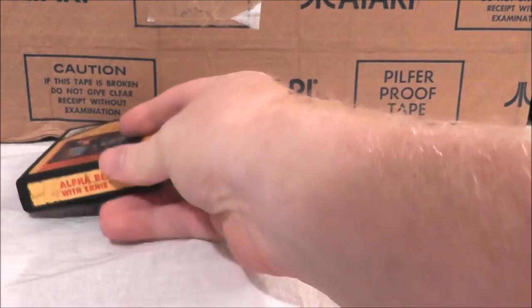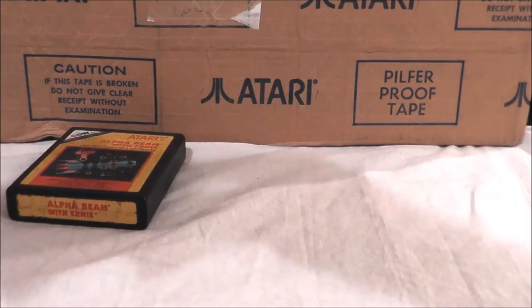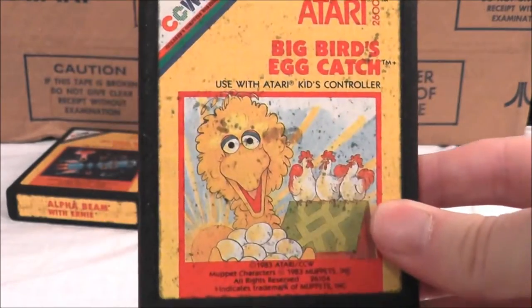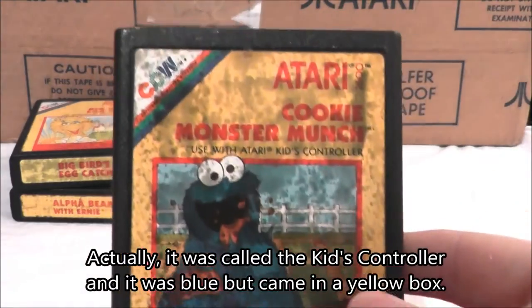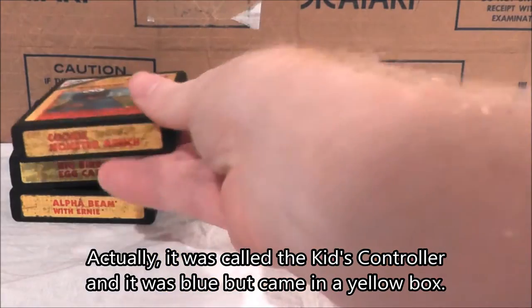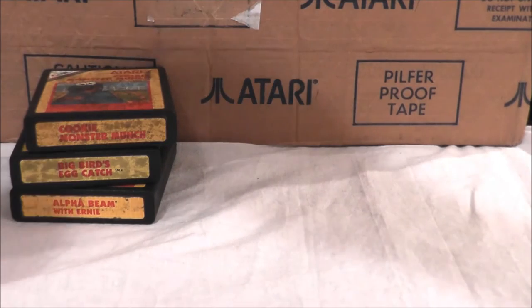Alpha Beam with Ernie is one of the Sesame Street titles, and this lot actually had three of them. Not only did it have Alpha Beam, but how about Big Bird's Egg Catch? They had a special controller called the Children's Controller — it was large and yellow, basically a touchpad. And how about Cookie Monster's Munch? I'm really looking forward to playing those, even though they were made for kids — they were like early educational games.